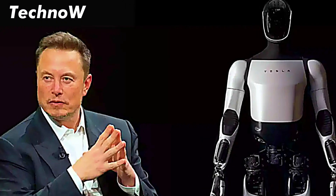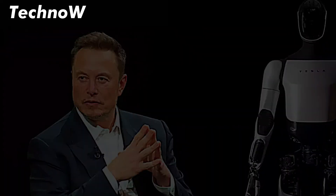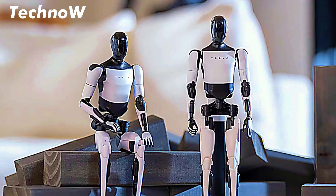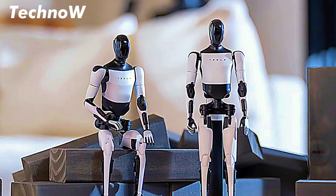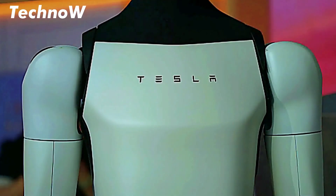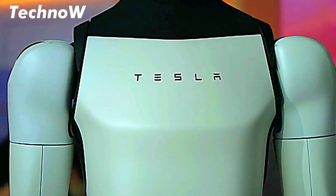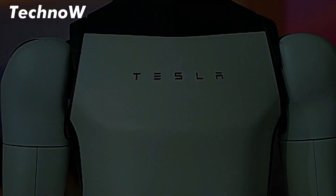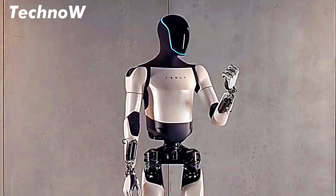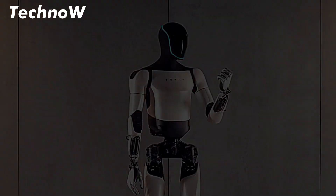At Tesla's recent AI Day event, Elon Musk revealed that Tesla Optimus is designed to be a general purpose robot capable of a variety of tasks, from moving objects to performing basic household chores. Unlike traditional industrial robots, Optimus is built to interact with the real world in a much more human-like way, using Tesla's advancements in artificial intelligence, machine learning, and robotics.